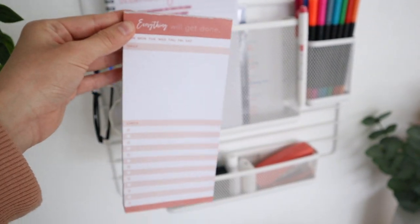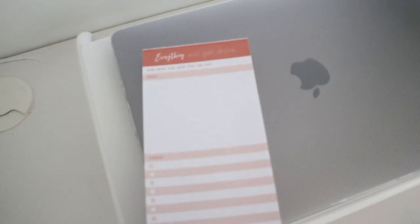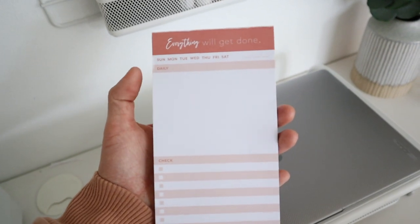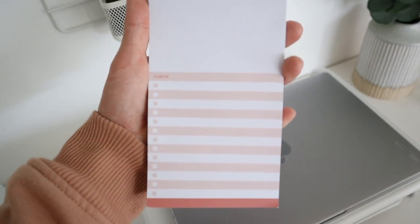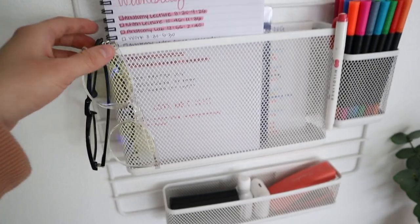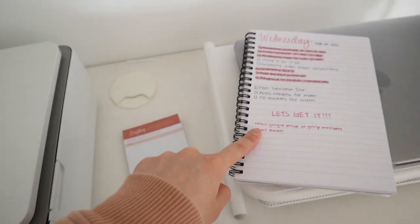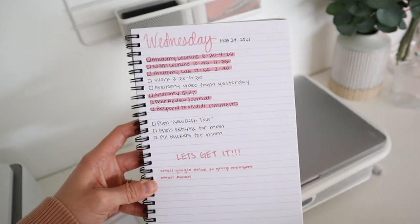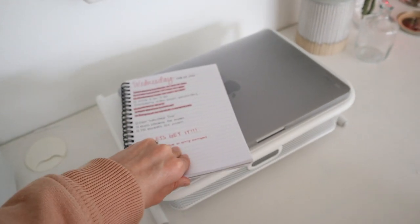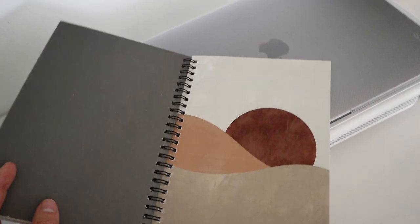This is a little paper pad I got from Target in the dollar section, and I use it so much. It's super cute — it says 'everything will get done' and has the day, daily tasks, and little checkboxes for your to-do list, which I love making. When I'm not using that one I've switched over to doing it in my notebook, but this is my to-do list today. I keep my to-do lists in here sometimes.